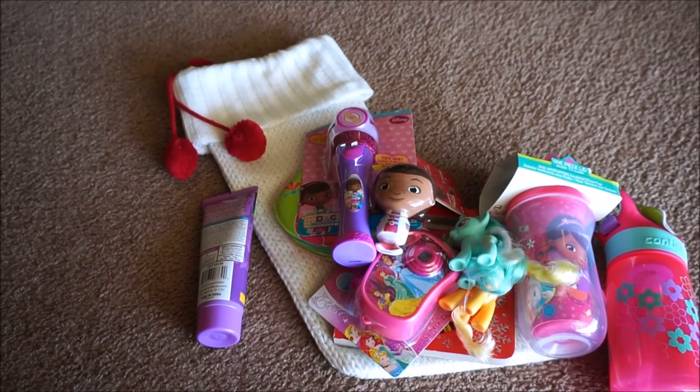But that is everything that we got Sophie to go into her stocking. I hope you guys enjoyed the video and as always, thanks for watching.